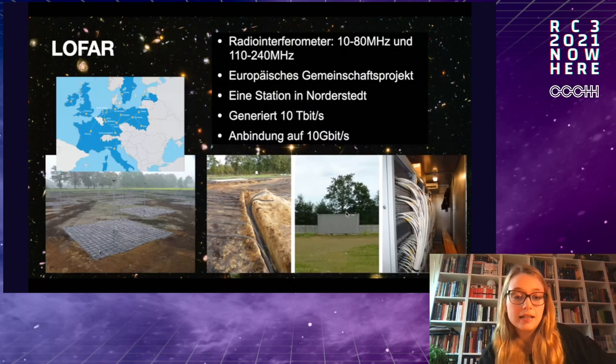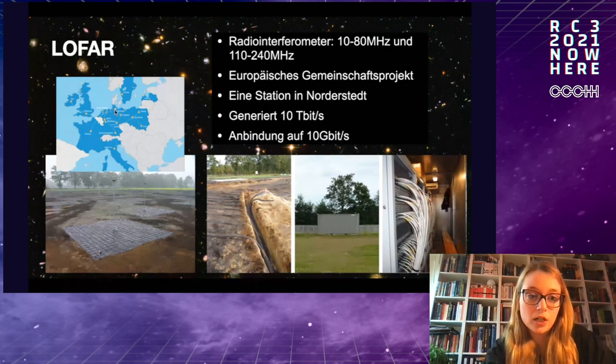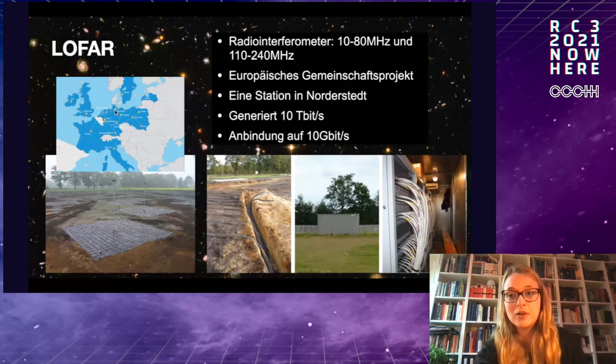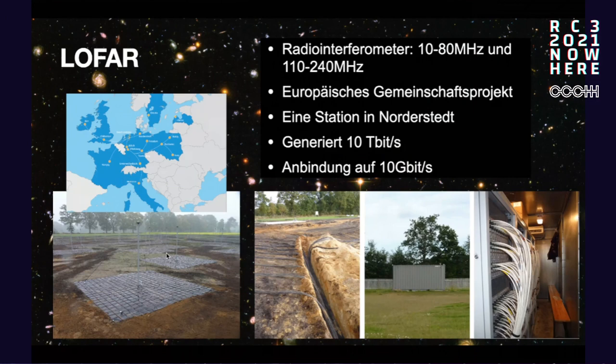We also have the LOFAR — the Low Frequency Array — a radio telescope with several locations throughout Europe, one of which is in Norderstedt. It looks completely different from a traditional telescope — it's just an array of antennas. There are 96 antennas at that site. The technology is relatively simple, but the IT behind it is not, because it generates enormous data volumes. All the different antenna combinations have to be calculated, producing very large data volumes that must be processed.